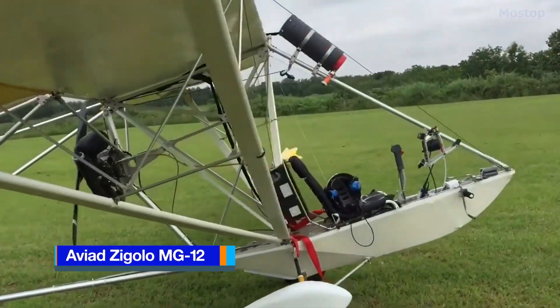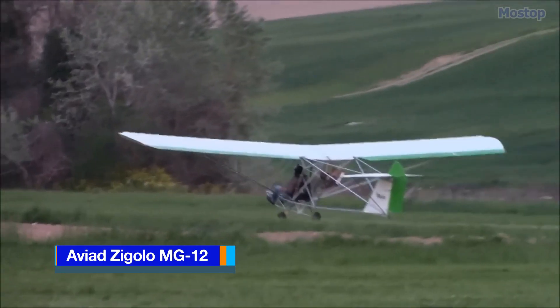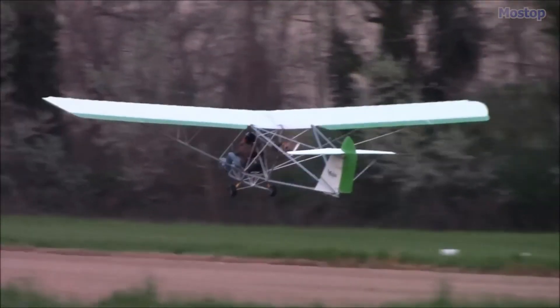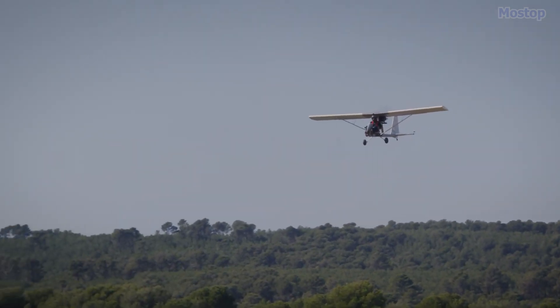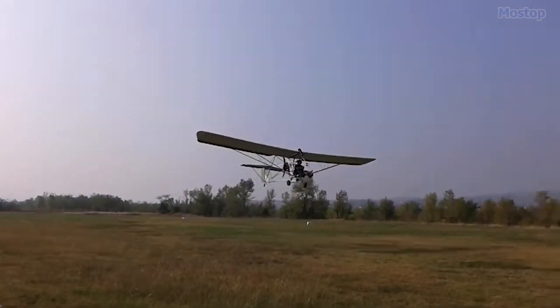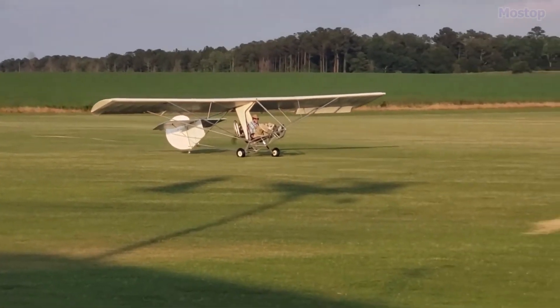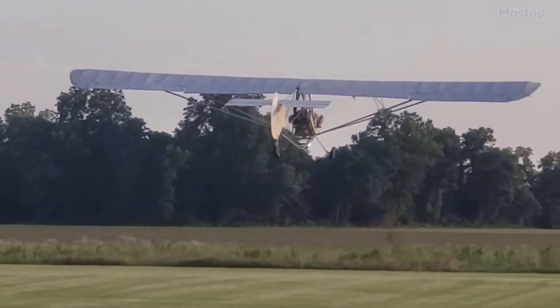The AVIAD ZIGOLO MG12 is an Italian kit-built introductory motor glider, first flown in 2012. Designed by Francesco Di Martino, it draws inspiration from the unpowered Sandlin Goat primary glider, which is known for its simplicity and effectiveness.